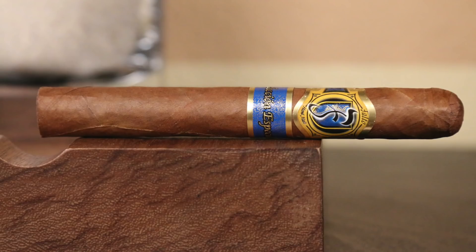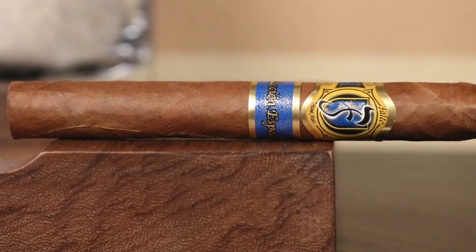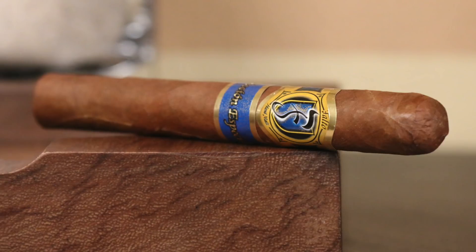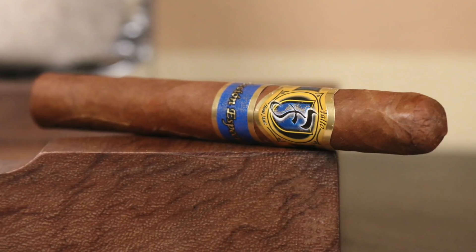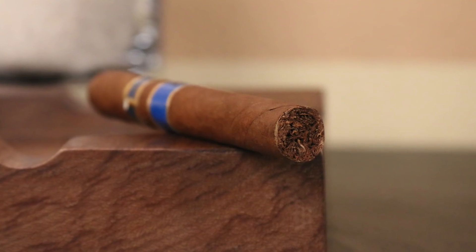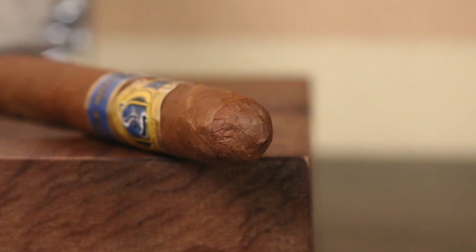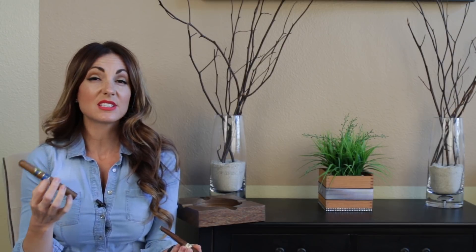Number 4 this week is going out to the Falto Seleccione Especial. This is made at the La Aurora factory in the Dominican Republic. This particular blend features a Dominican wrapper, a Sumatra binder, and a Brazilian and Dominican filler. It's medium-bodied with a nice balance. You're going to pick up a nice aged tobacco flavor, a little spiciness, a little bit of that woodsy cedar influence. Very nice.